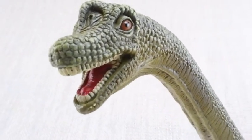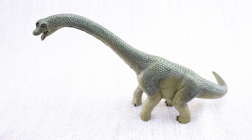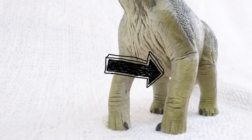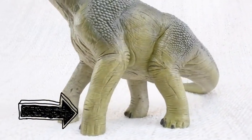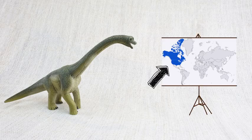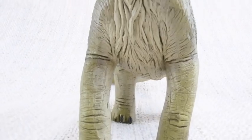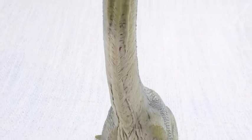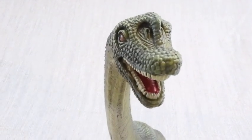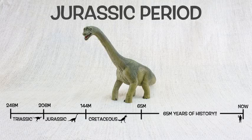It had lots of teeth — 52 altogether — for grinding up the plants that it ate. Do you know what Brachiosaurus means? It means arm lizard, because its front legs, or arms, were longer than its back legs! Brachiosaurus was found in North America, the same place as T-Rex, but not at the same time! It lived about 150 million years ago in the mid-to-late Jurassic period.